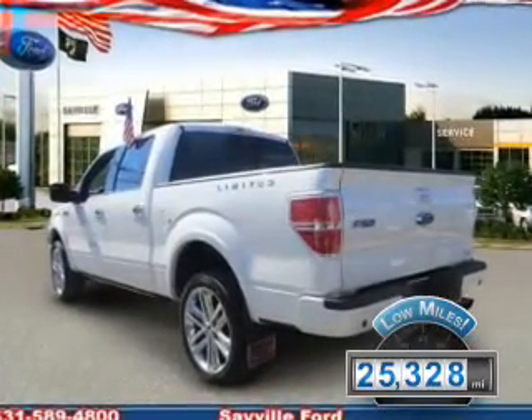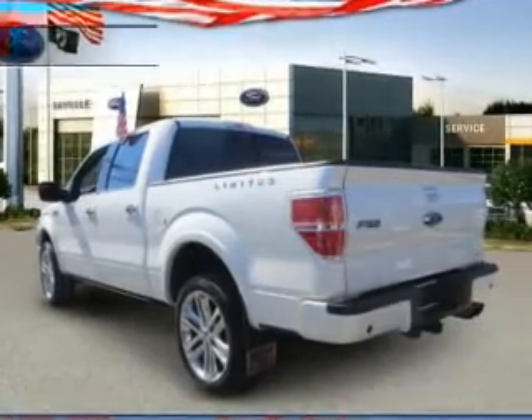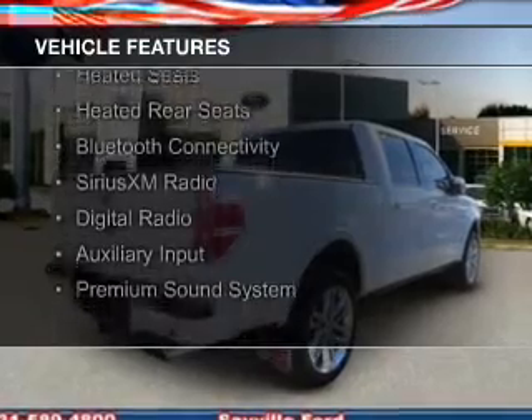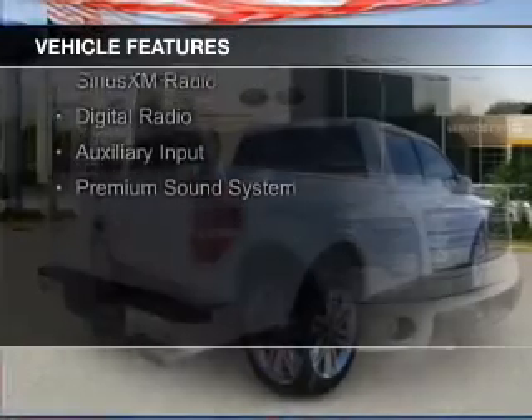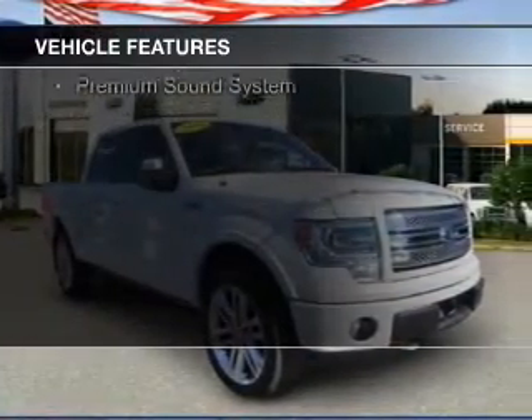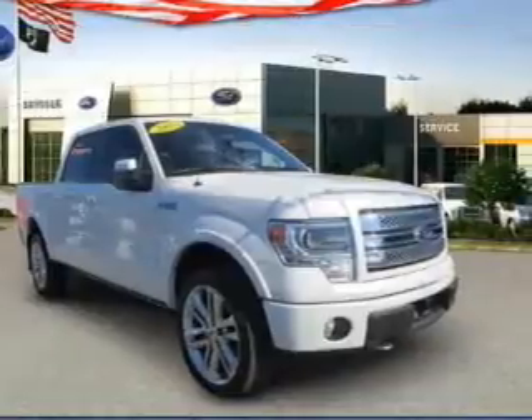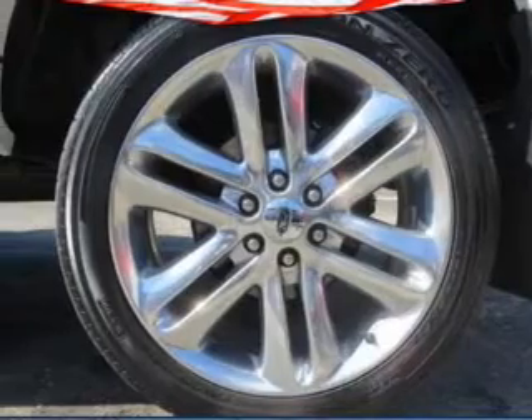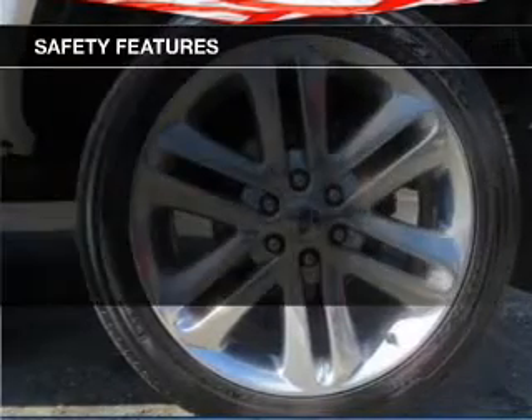The features include a turbocharger, a sunroof, leather seats, heated seats, heated rear seats, Bluetooth connectivity, Sirius XM satellite radio, digital radio, an auxiliary input, and a premium sound system. Safety was made a priority with these features.